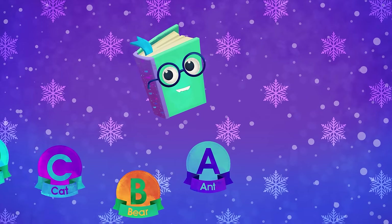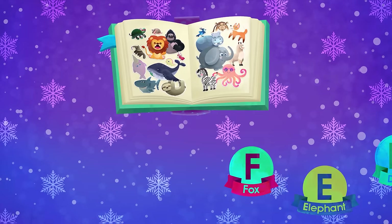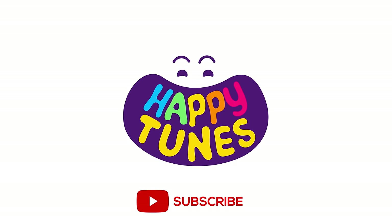Sing and enjoy our alphabet songs. Learn and love our alphabet songs. Yeah! Happy Toons!